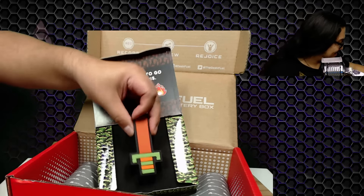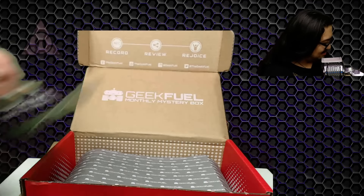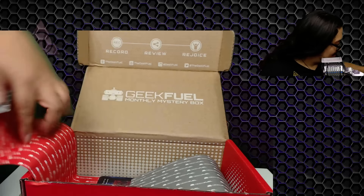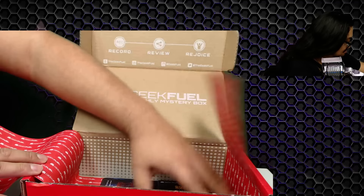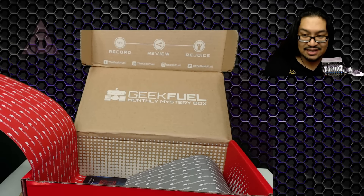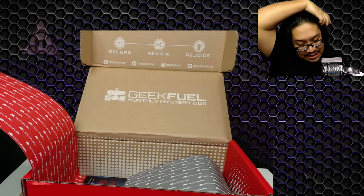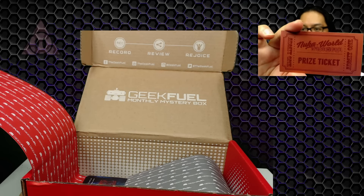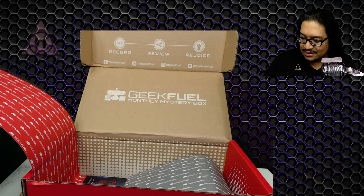I'm definitely gonna be using that — these are getting really fancy! Next we have a ticket — a Nuka World Amusements prize ticket. There is a number on the back: go to geekfuel.com/nukaworld and enter your ticket number. I'm gonna enter my ticket number and see if I win anything.